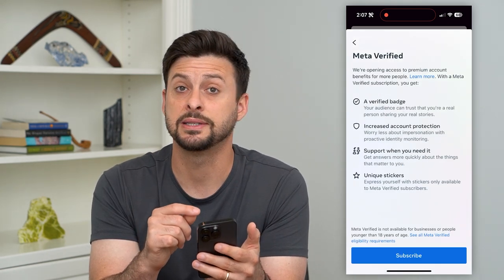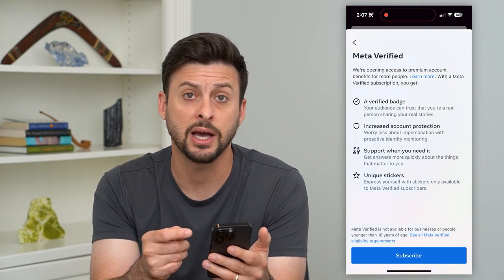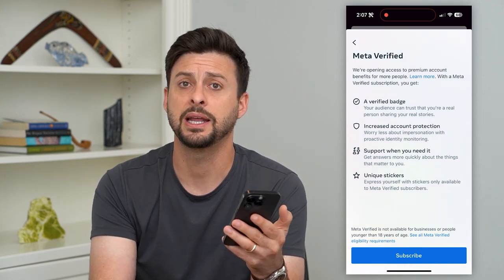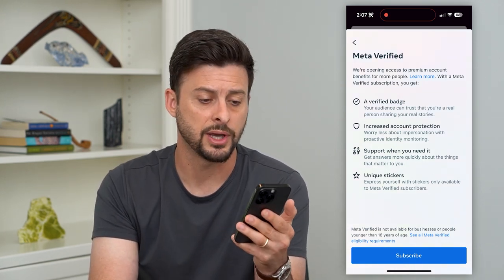Keep in mind if you don't see this as an option, you potentially just need to update your Instagram app to the latest version. Update it and it should appear with this option.